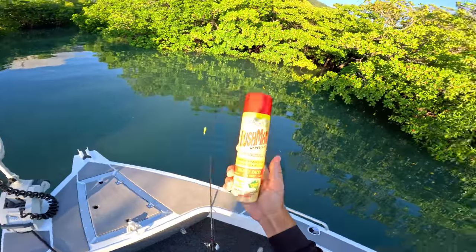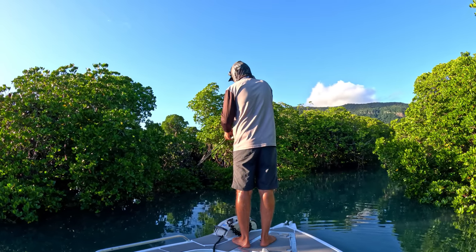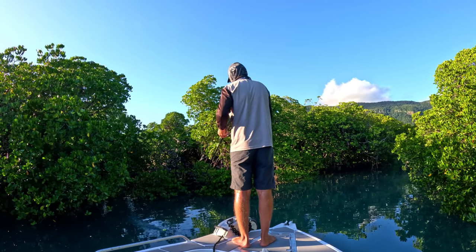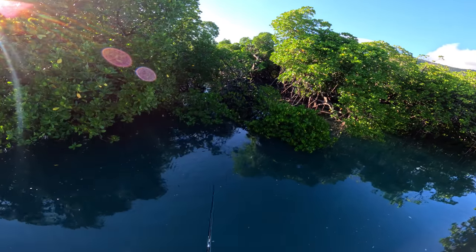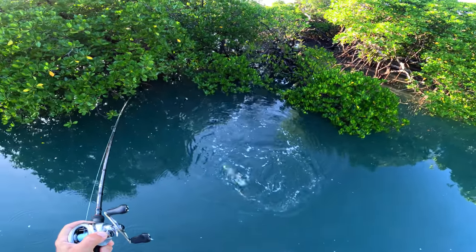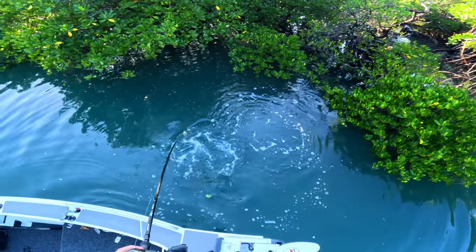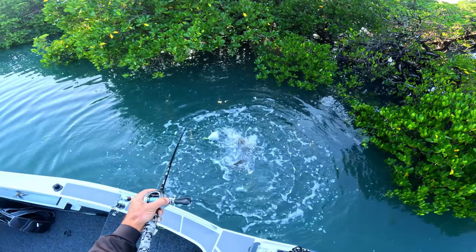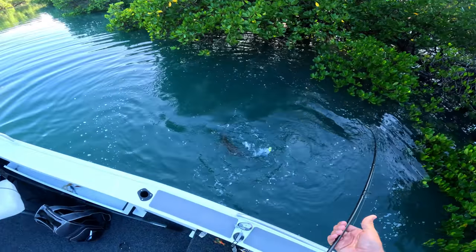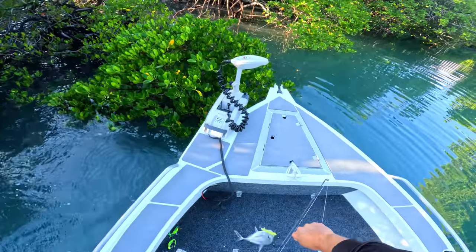You definitely need to keep some midge repellent on hand at all times in these mangrove creeks up here. It's a little barra — oh no, he got off! Oh my god, there's a grouper trying to eat him! Bro bro bro! Look at this — a cod trying to eat him! Oh my god!